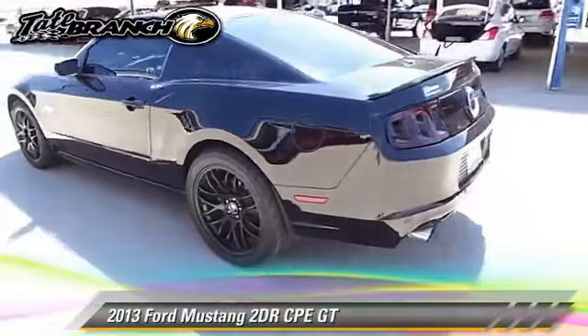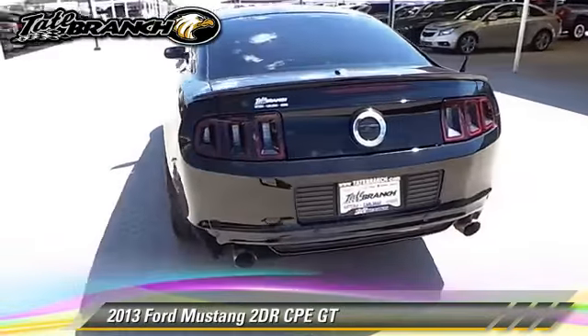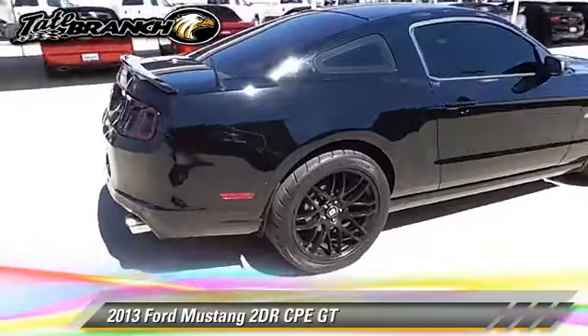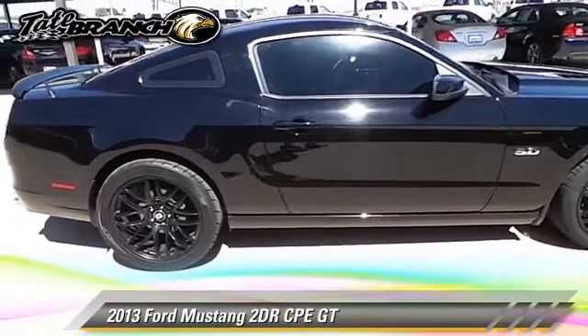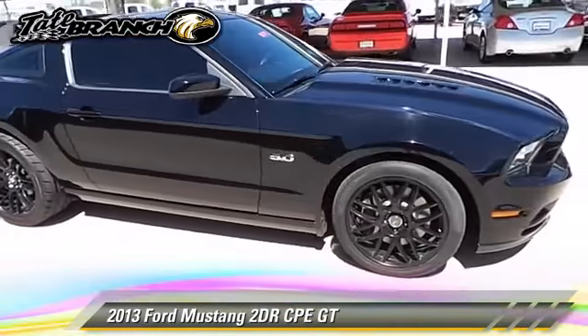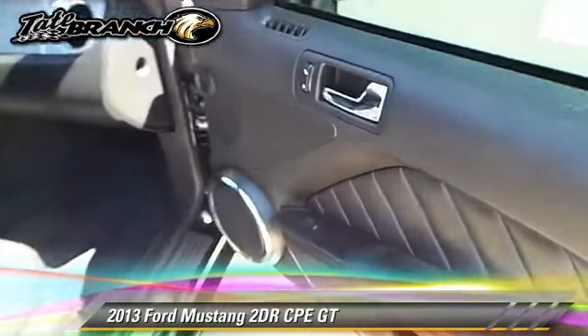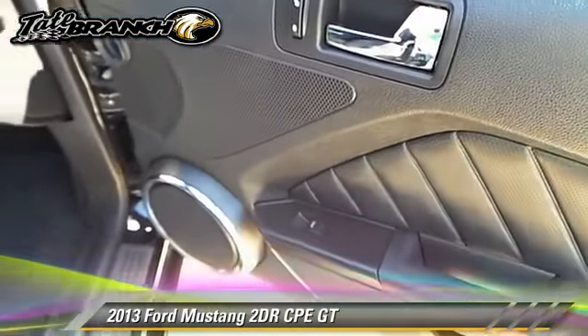The 2013 Ford Mustang GT, with a manual transmission. This vehicle, with fewer than 15,000 miles on the odometer, is well equipped. This Ford features powered door locks, power windows, and tilt wheel.